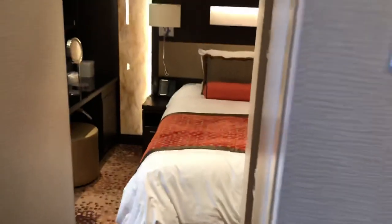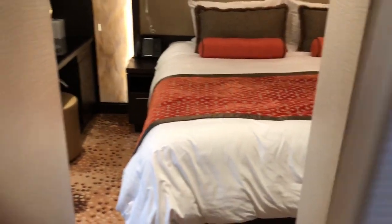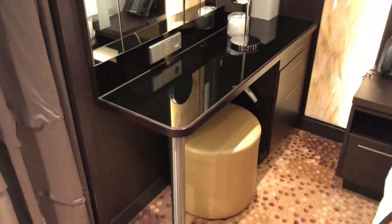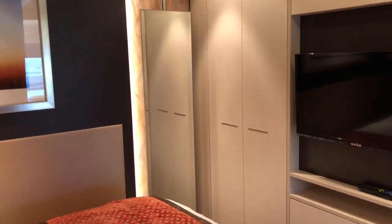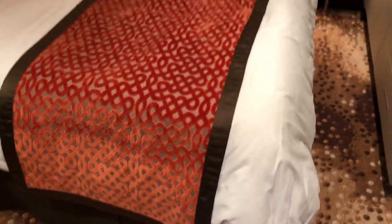Moving into the main bedroom, which does have its own door if needed. Inside there's a make-up area, mirror, seating area, closet, TV, another closet, a fairly nice mirror, and a nice king-size bed.